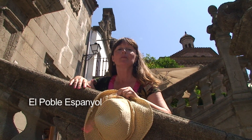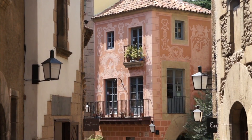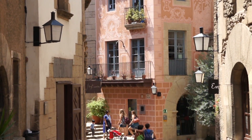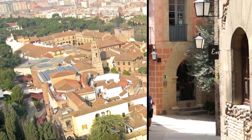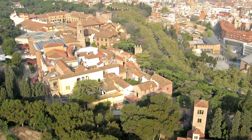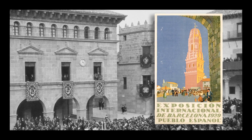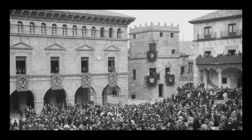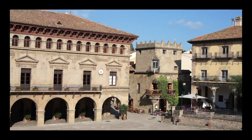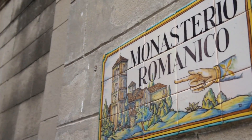Today I'm in El Poble Español, the Spanish village, one of Barcelona's most unique attractions. El Poble Español is an authentic walled town on a hill overlooking Barcelona. Designed for the 1929 World Exhibition, it became the Expo's most popular attraction. Over 80 years later, it's still a wonderful place to sample Spain's diversity.